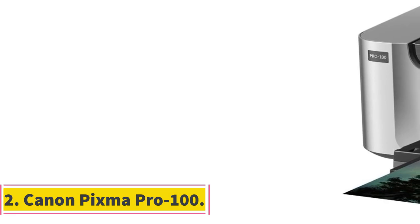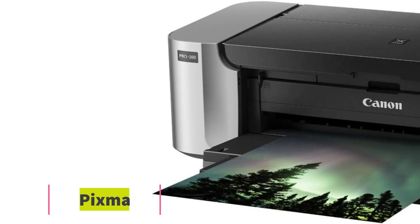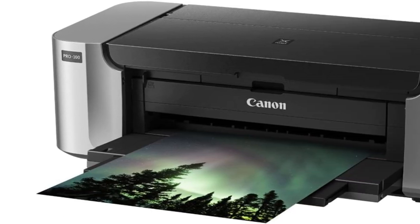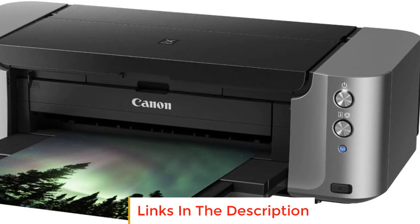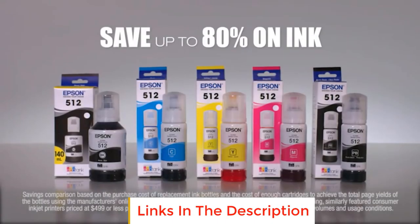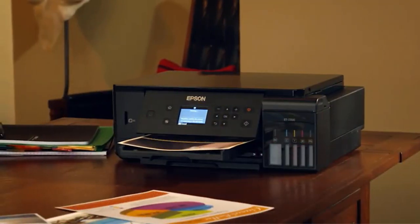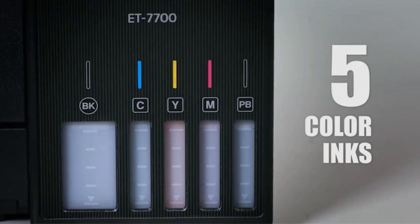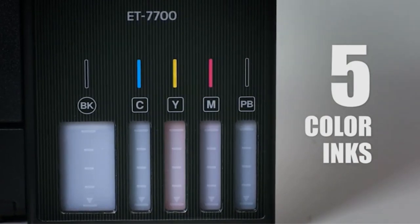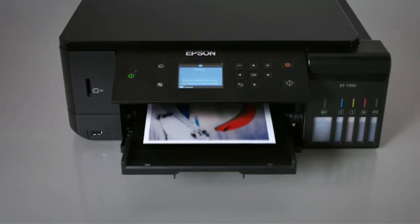Number 2: Canon PIXMA PRO 100. The Canon PIXMA PRO 100 is a powerhouse for professional-grade printing, equipped with 8 dye-based inks that deliver stunning gradients and vibrant colors. What sets it apart is the inclusion of three dedicated grayscale inks, ensuring impeccable black and white prints with beautiful depth. The optimum image-generating system intelligently selects the optimal ink combination and placement to reproduce colors exactly as intended.